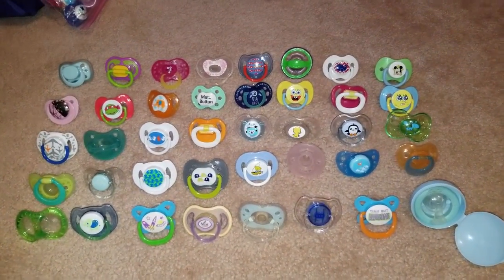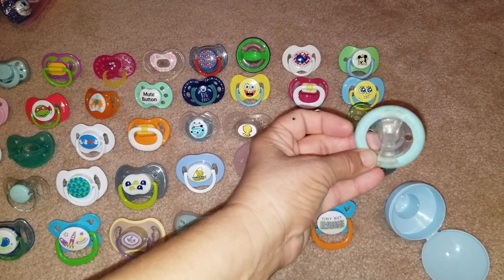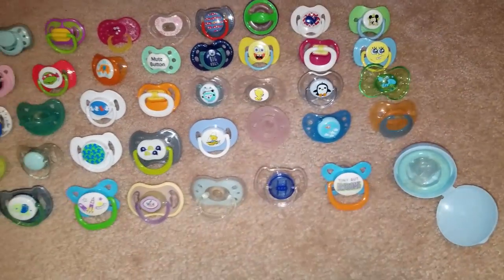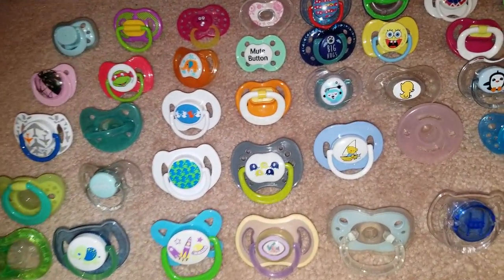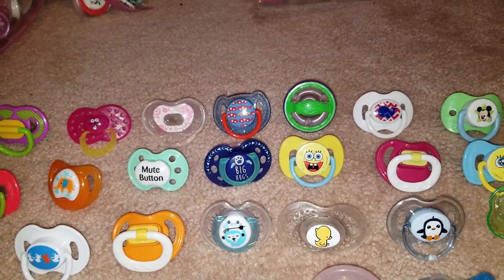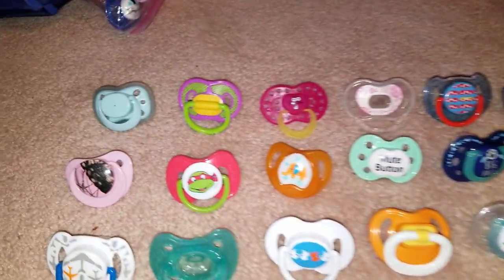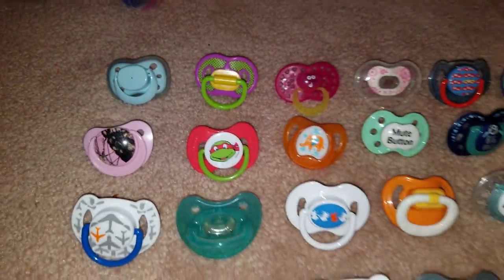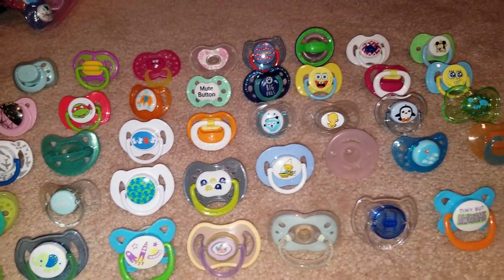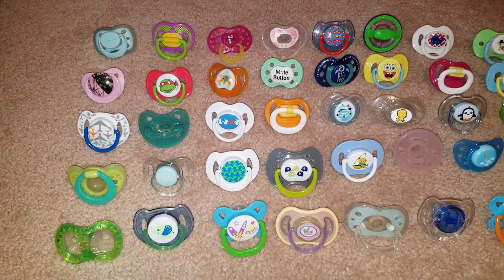Here is generic lot number ten. This one includes one of the Newbies with the case — sort of a light baby blue. It also has some of the special edition teddy bear versions, some Tommee Tippee, and if you like SpongeBob, this is a good lot for you — there's a couple of SpongeBob ones in there and one of the Ninja Turtles, I believe that's Donatello or Raphael. Forty pieces for twenty dollars shipped in the United States.